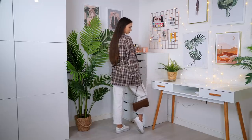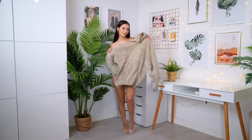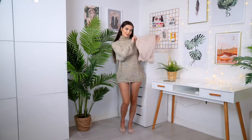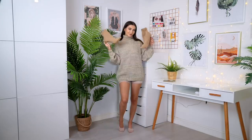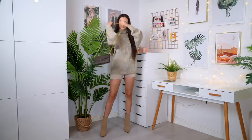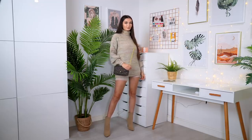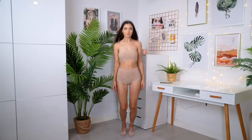This wouldn't be an autumn outfit ideas video without a chunky jumper! This is actually a men's jumper from the ASOS men's section, but clothing has no gender so you can wear whatever you like. I'm just popping on some cycling shorts underneath to make it look a little more like a dress. For the shoes I'm going for these really gorgeous sock boots, and finishing off with a brown bag. Super casual and perfect for slightly warmer autumn days when you want your legs out.